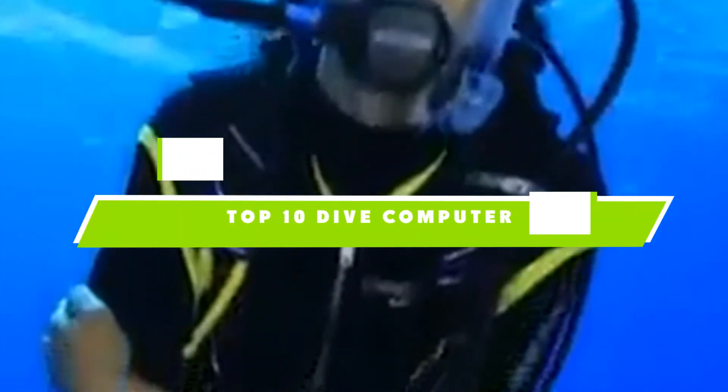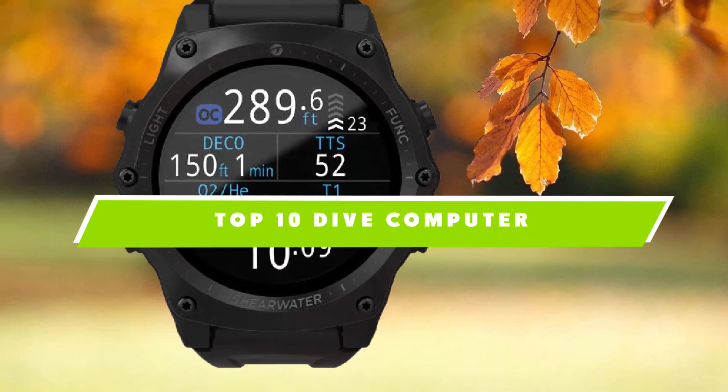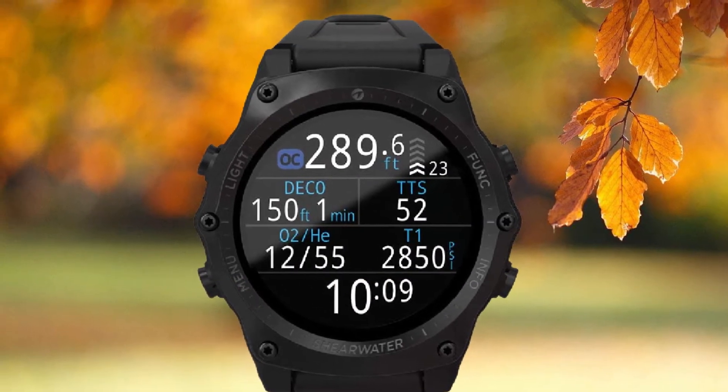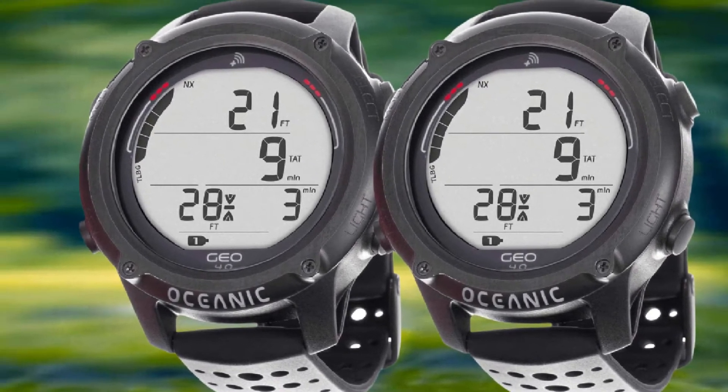If you're looking for the best dive computer, here's a list you must see. We made this list based on our personal preference and sorted it based on the features, prices, quality, durability, and reputation of the manufacturers and customer feedback. We've included options for every type of customer. So let's get started.